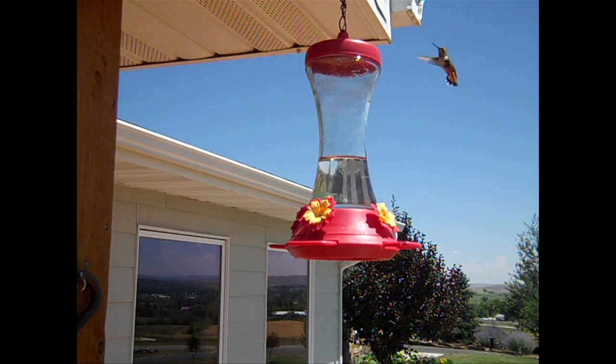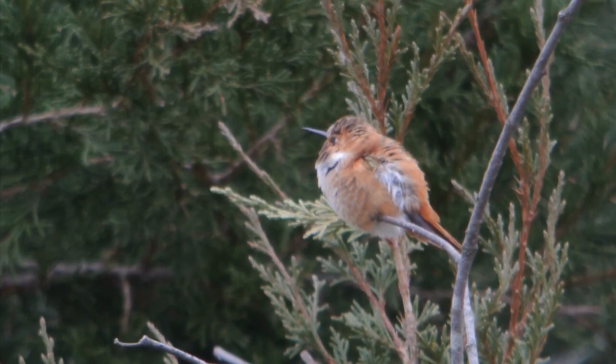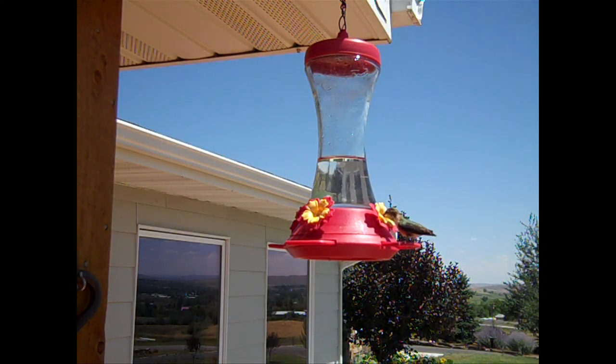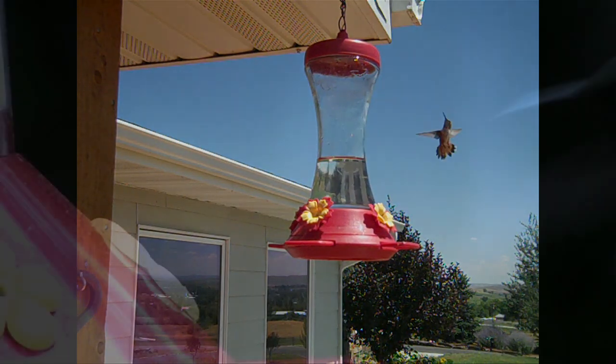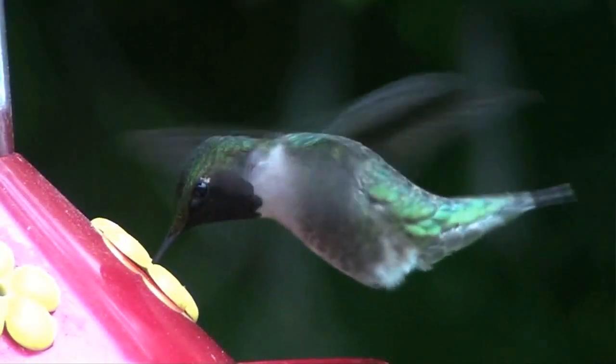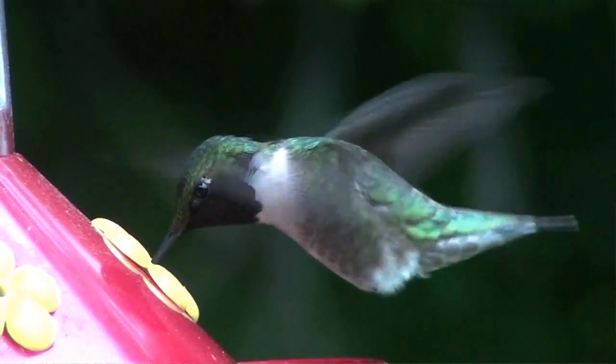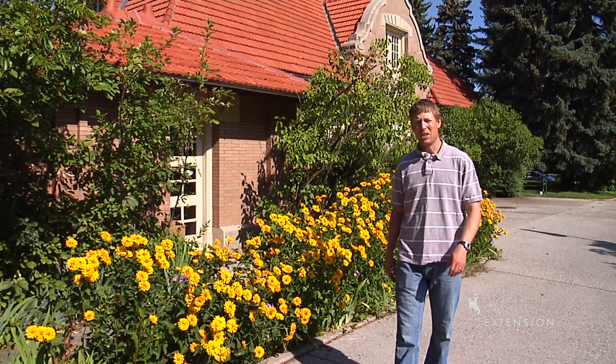Weighing about one-tenth of an ounce, these birds maneuver in the air like helicopters with the ability to hover or fly forward, backward, or to their sides at any time. Wingbeats have been measured at 20 to 200 beats per second. These tiny iridescent birds provide hours of entertainment to young and old alike.